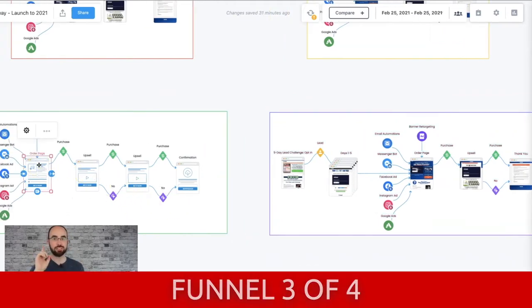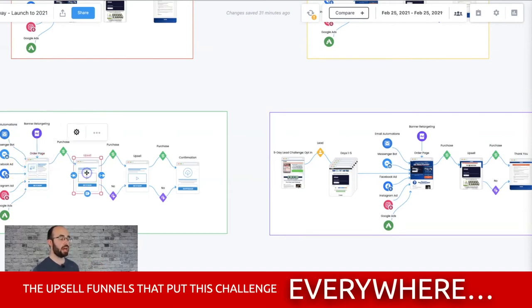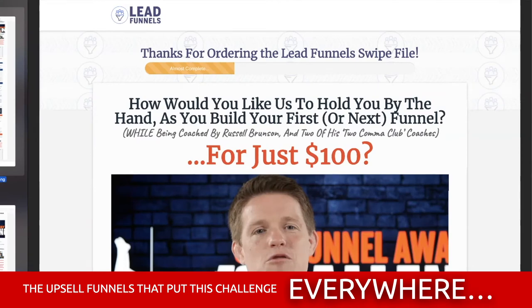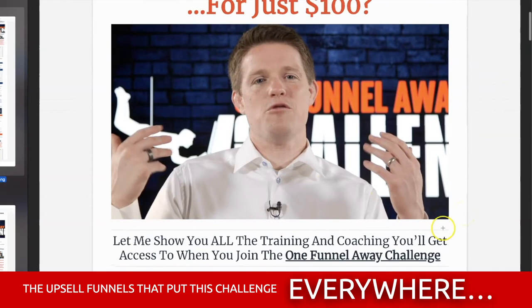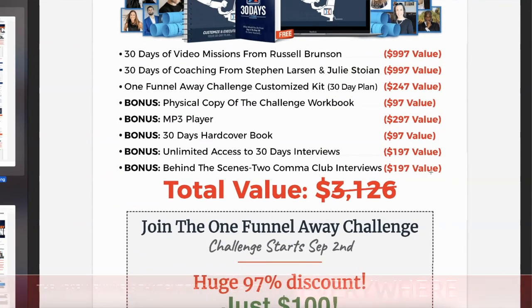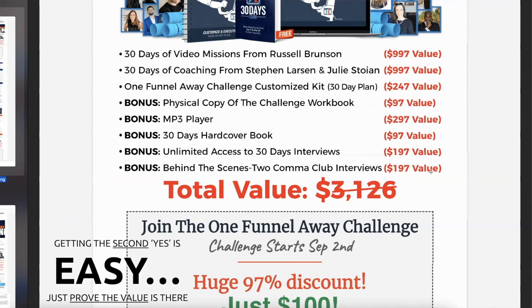Inside of Dot Com Secrets, Traffic Secrets, Expert Secrets, and the Leads Funnel, they actually sold the One Funnel Away Challenge as an upsell. This is how it was done: 'Thanks for ordering. How would you like us to hold you by the hand as we build your first or next funnel — while being coached by Russell Brunson and two of his Two Comic Club coaches — for just $100?' There's a video from Russell pitching the offer. Notice: not a lot of sales copy. Upsells don't need that. They get straight to the point — you already said yes once. That was the hard part. Getting them to say yes again is easy. Just prove the value.